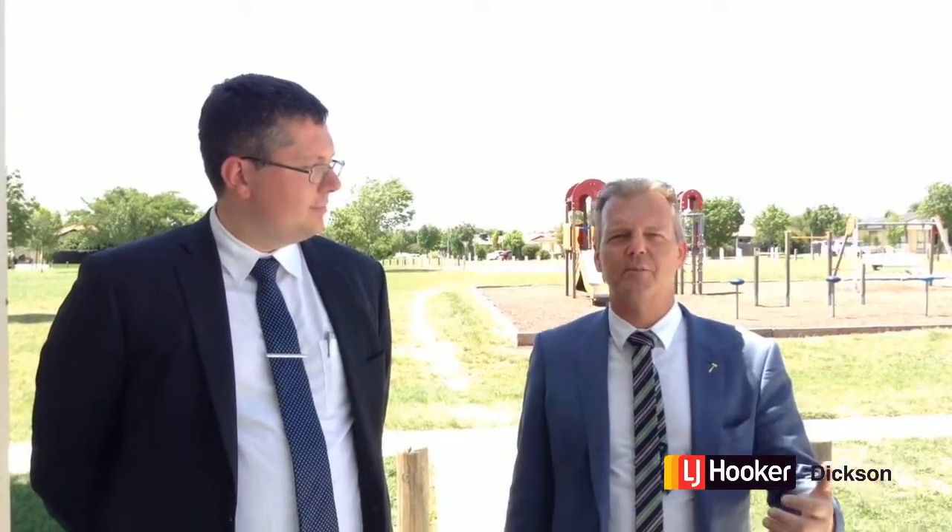It's a great family home, and just a short walk down here you've got access to this beautiful park and playground as well as your local shops. It's family friendly, it's a great suburb, it's a terrific house. Once again I'm Stephen Bunday from LJ Hooker at Dixon, this is Nick Solder-Harding. Thanks for coming on the tour and we'll see you guys at the home opens. Cheerio!